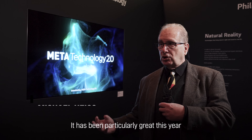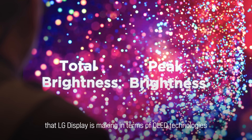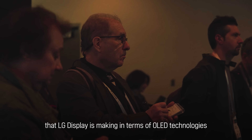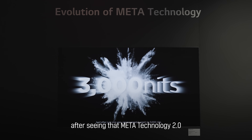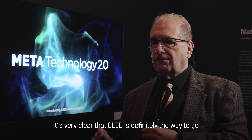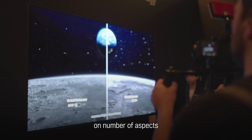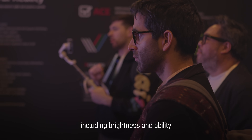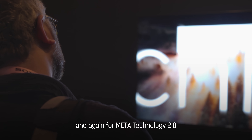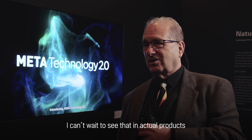It has been particularly great this year to see the advances that LG Display is making in terms of OLED technologies. After seeing the Meta Technology 2.0, it's very clear that OLED is definitely the way to go on a number of aspects, including brightness and ability to have the motion tracked perfectly. I can't wait to see that in actual products.